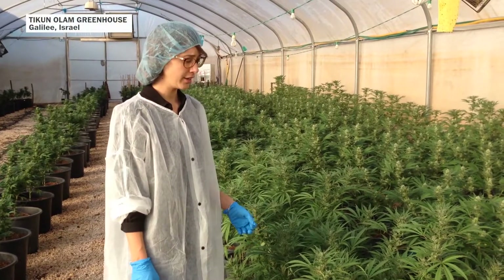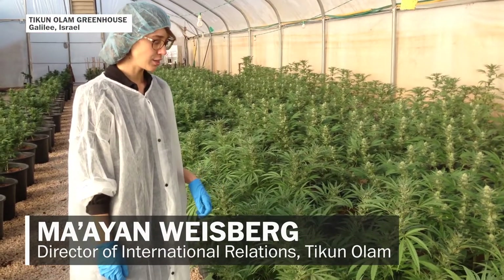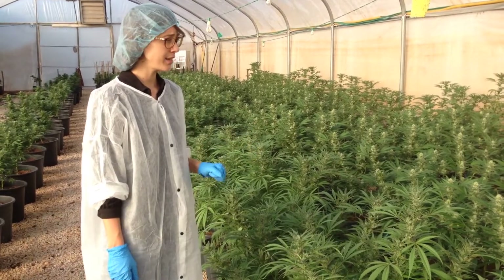Kunolam has 12 different unique IP strains. Some are high in THC and some have higher CBD and less THC.